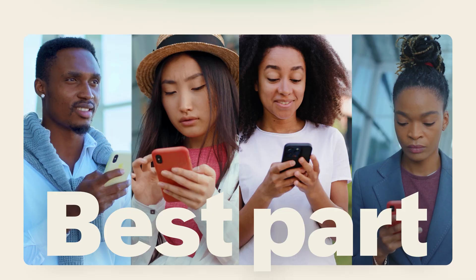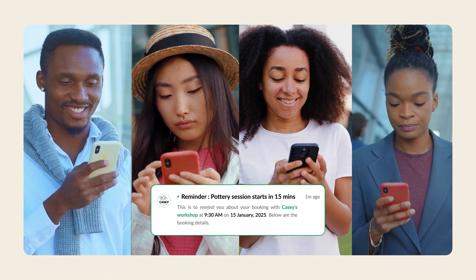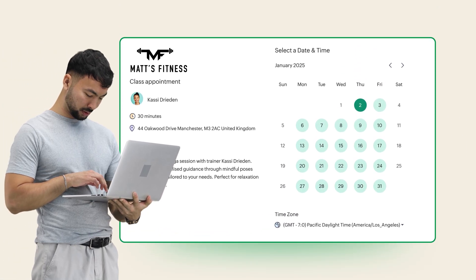Here's the best part: Biggin even sends reminders to Casey's clients, reducing no-shows and ensuring that everyone stays on track. Rob and Matt, intrigued by the increased walk-ins at Casey's, try out booking pages for their businesses too.